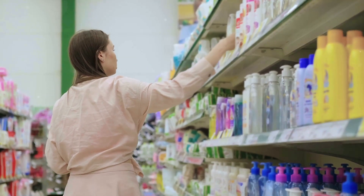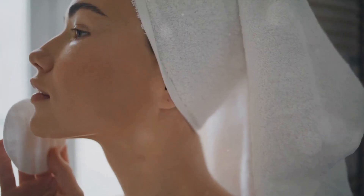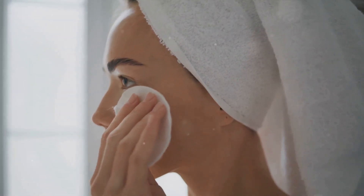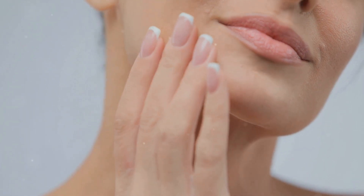Whether you have oily, dry, or combination skin, there's a cleanser out there that's perfect for you. When it comes to technique, it's not about scrubbing your face raw. Instead, apply your cleanser with a gentle circular motion, giving your skin the love and respect it deserves. Rinse thoroughly with warm water — and voilà, you've just taken the first step to healthier, happier skin. A clean face is the first step towards flawless skin.